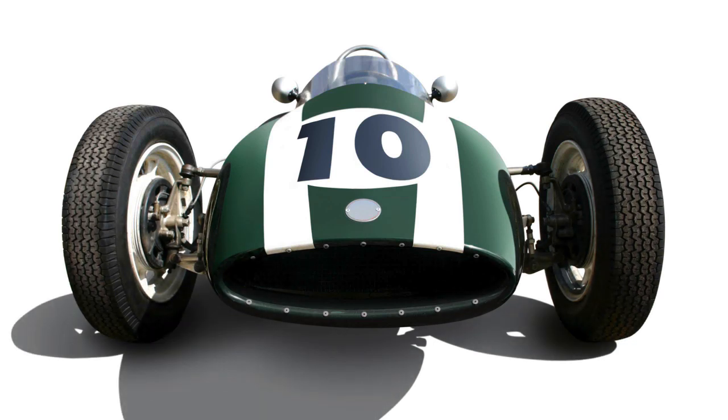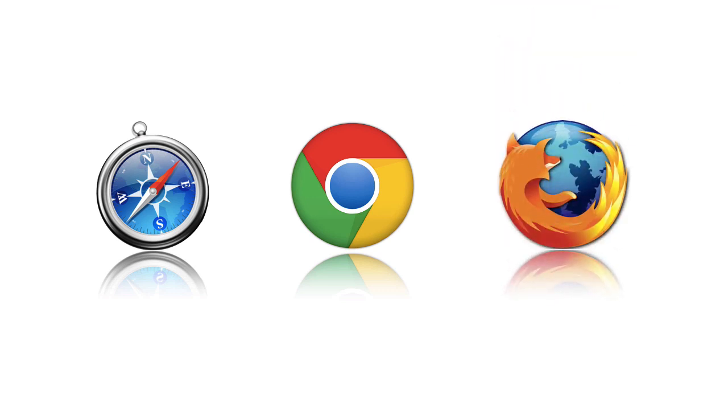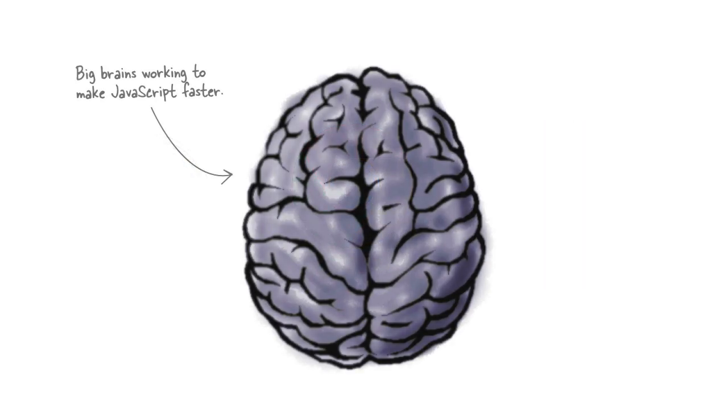JavaScript is definitely not that. JavaScript has made some huge improvements over the last decade or so. One reason is that if you look at all the major browser companies — like Apple, which makes Safari, Google, which makes Chrome, and Mozilla, which makes Firefox — all these companies have spent a lot of time and effort and put some of the industry's best brains behind making JavaScript very fast.